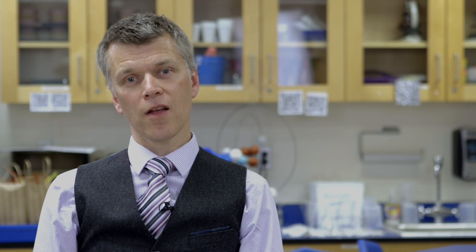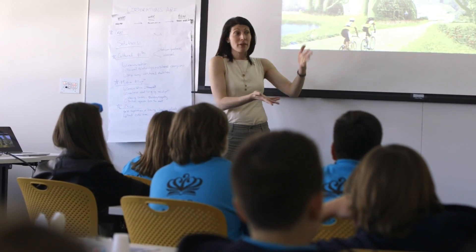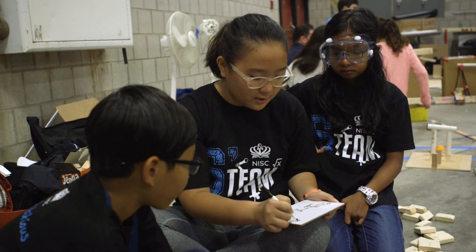Teaching our students through a STEAM curriculum also helps them to see that there's more than just the traditional science, technology, engineering, arts and math subjects on their own. There are opportunities where subjects combine to form interesting new subjects such as bioengineering and biotechnology, which are at the forefront of the latest technological developments in society.